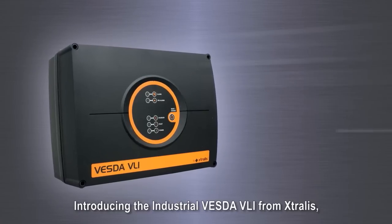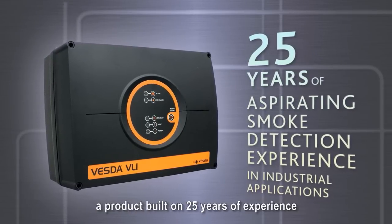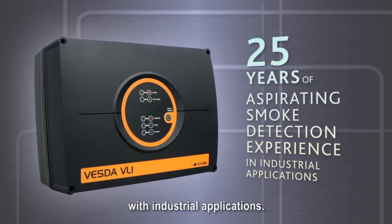Introducing the Industrial Vesta VLI from Extralis, a product built on 25 years of experience with industrial applications.